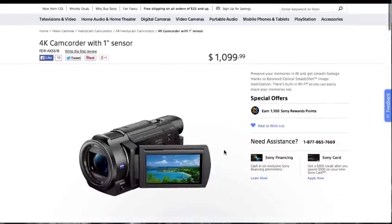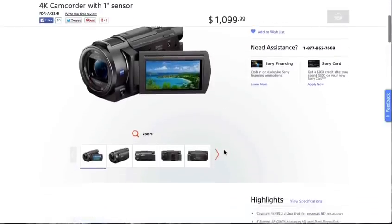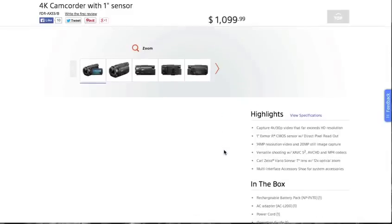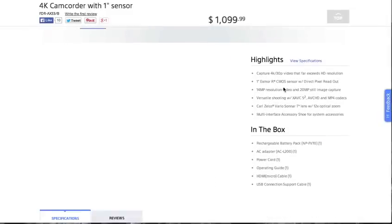This is the small camcorder that's similar in form factor to a camcorder I already have that has a much smaller sensor in it. And I would guess that this one also has the smaller sensor. If you go further down the page,